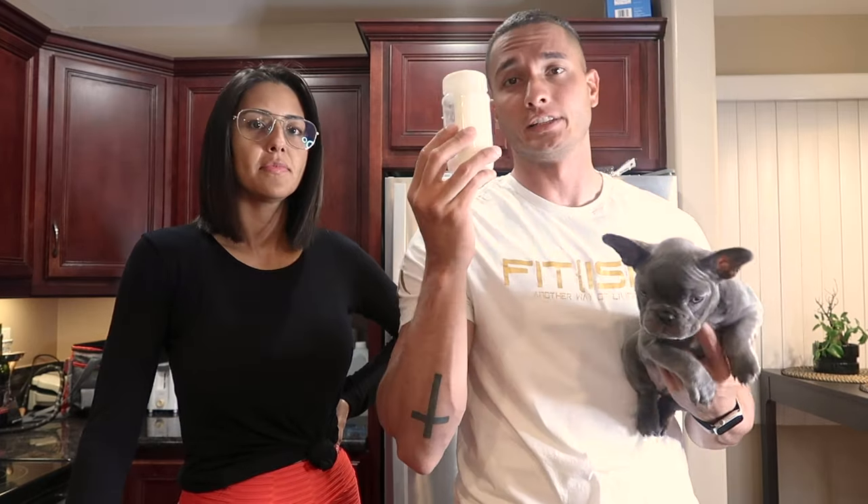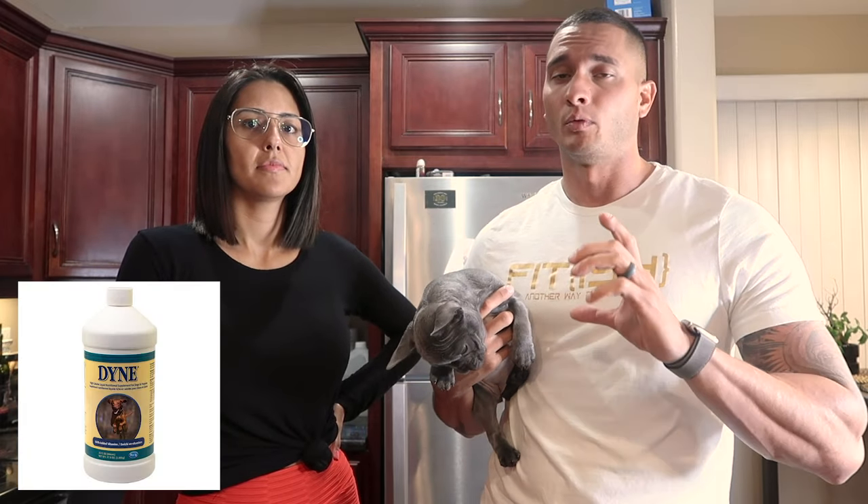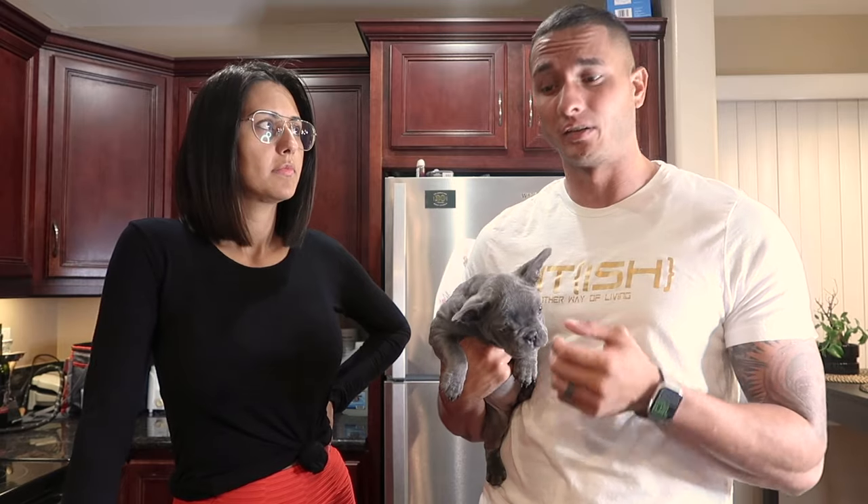She seems to be doing way better. We also started adding a teaspoon of coconut oil, which is really good for her coat. We're also going to start introducing a supplement called Dyne — we'll show you guys in the future. It's pretty much for puppies or when a dog is pregnant; it gives them those extra calories. When puppies are growing, they need a lot of calories because their little bones are growing.